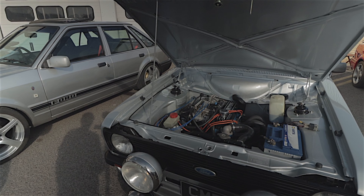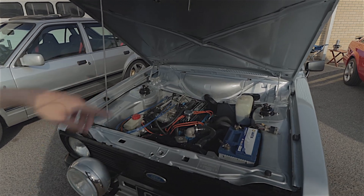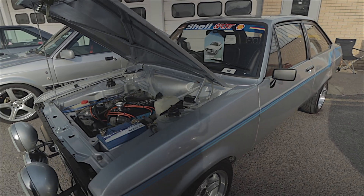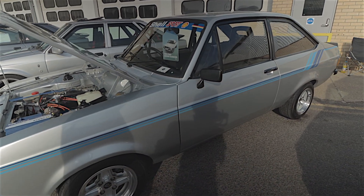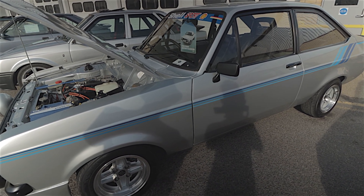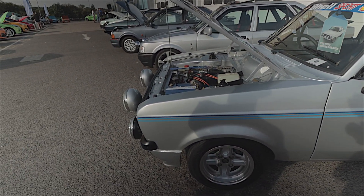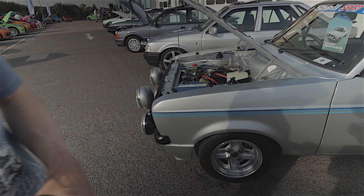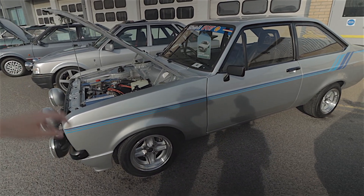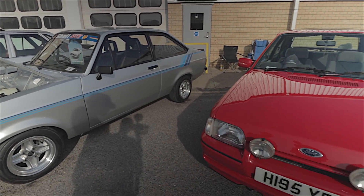So that puts this Escort out of the questioning — well, it has had the Burton conversion, but you could argue that's not really modified particularly. This is an Escort Harrier, and they only made this in Strato Silver, which this one is, or Diamond White. I think that might still qualify. But there is a category called Best Retro which covers modified classics, so we'll probably stick with as original as we can.